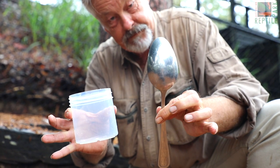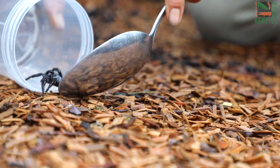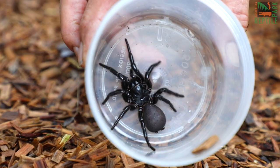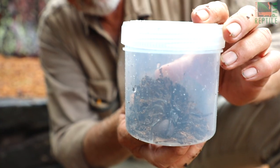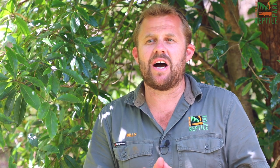Catching a funnel web spider is surprisingly easy if you're a responsible adult. All you need is a really long spoon and a big jar — you basically coax the spider into the jar, tip it up, add some nice soft moist soil in there, put the lid on and get it to one of our local drop-off points. It's such a simple task but you'll be helping us save lives.